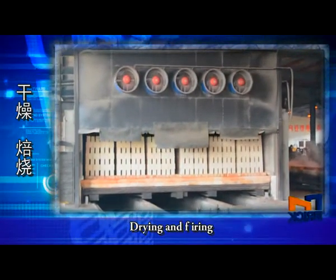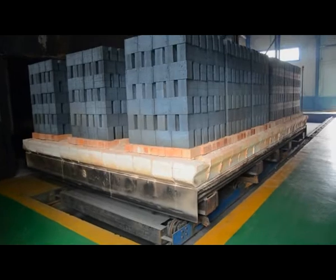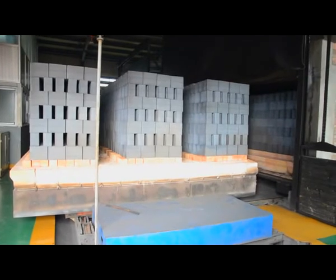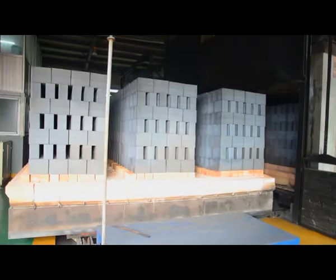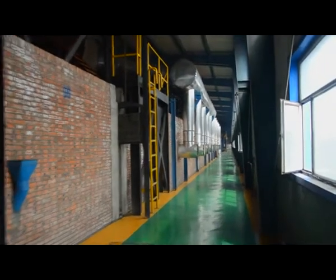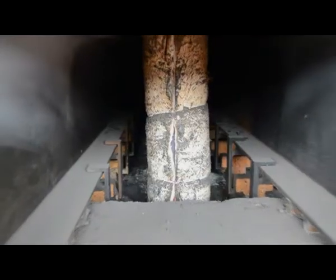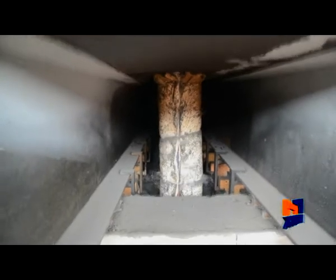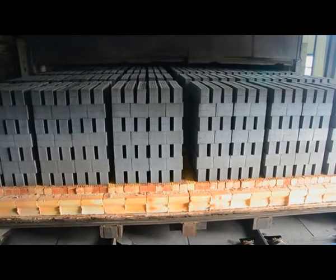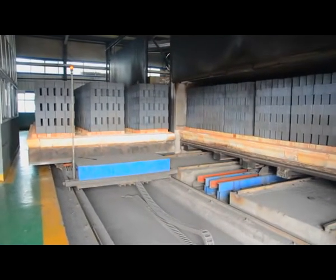Drying and Firing: Drying and firing adopt a one-step setting and firing process. The drying chamber adopts a large-section dryer with an inner width of 6.9 meters, designed as a flat cylinder. The heating source is the waste heat from the tunnel kiln. The smoke and air feeding temperature and air volume are adjusted through the air adjustment system to ensure the drying quality of green bricks. Well-dried green bricks are sent to the front end of the tunnel kiln by ferry car. The tunnel kiln also adopts a large section with an inner width of 6.9 meters and is designed as a flat ceiling structure.